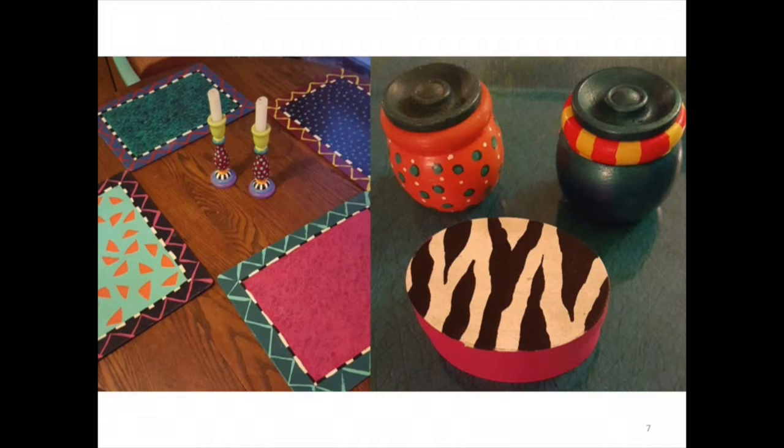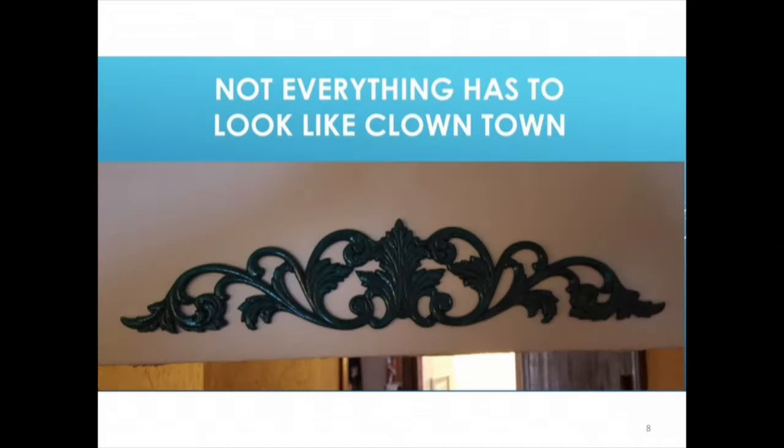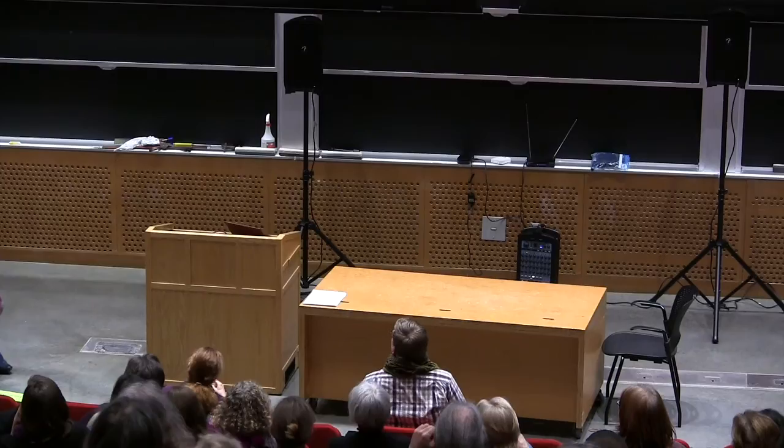This is other stuff that's in my kitchen. My kitchen has this horrific and tragic Harvest Gold tile, and in order to distract from it, I put down a couple of rugs, but they don't cover everything, so I have all this other stuff. Not everything has to look like clown town, but my kitchen does — I can tone it down a little bit. I'll show you the one painted item I actually have in my living room.